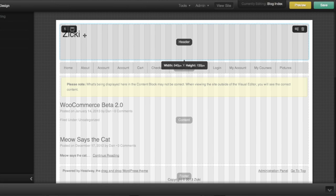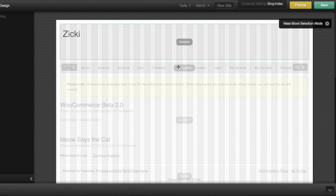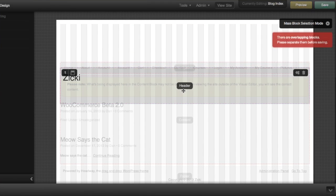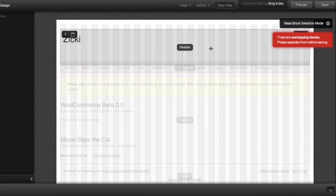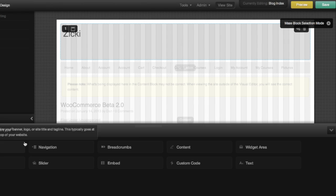Headway is a visual builder — a very GUI-intensive visual builder. You start from nothing; they have some pre-built stuff, but you can literally drag and drop your layout. That means you can make any site you want. But the overhead comes into play.